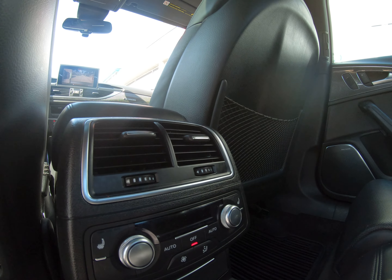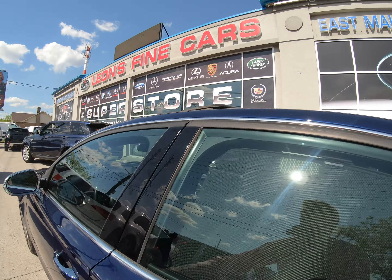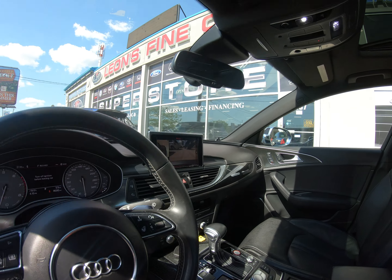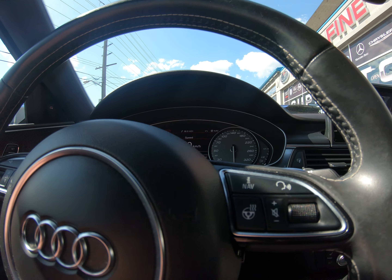It has the cold weather package that gives you the rear climate control, rear heated seats, as well as a heated steering wheel. It's also got air-conditioned seats as well as heated seats.